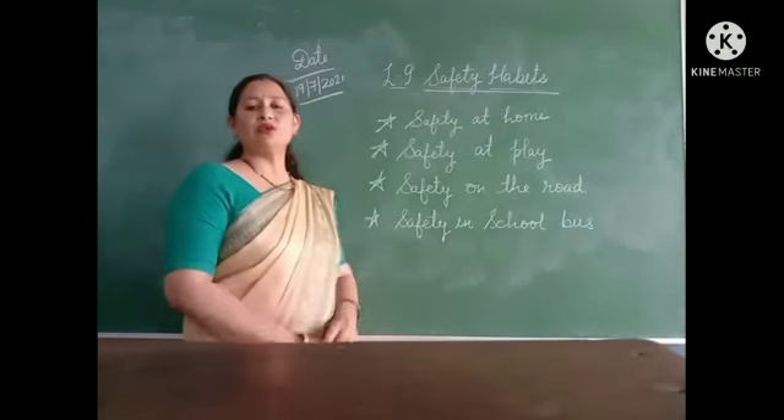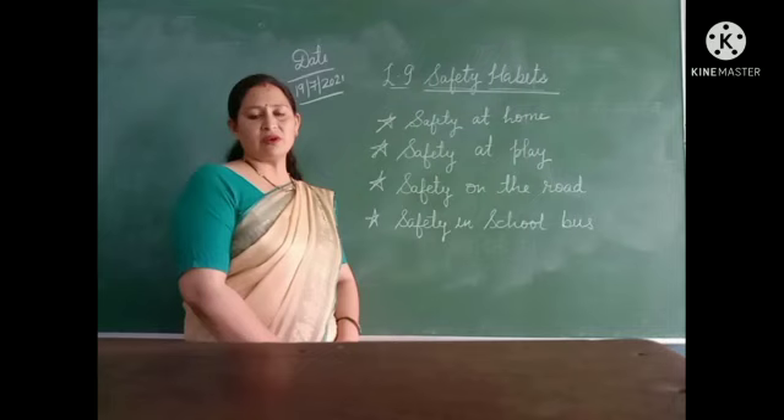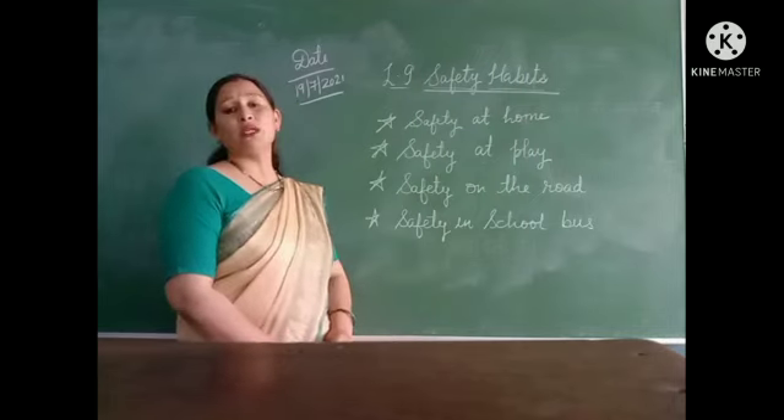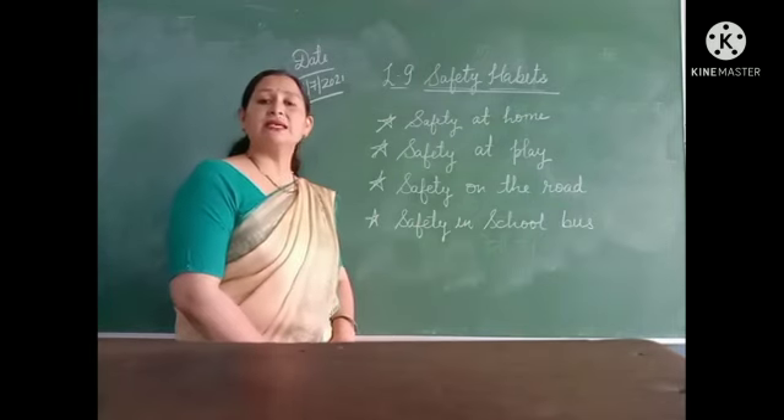Hello dear kids, welcome to your EKS class. Today in our EKS, we are going to start our new lesson — lesson number 9: safety habits.